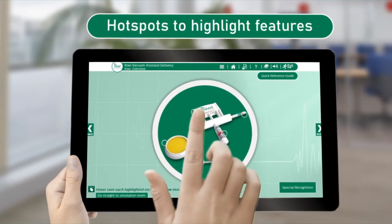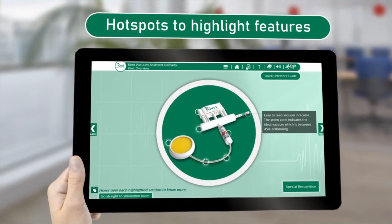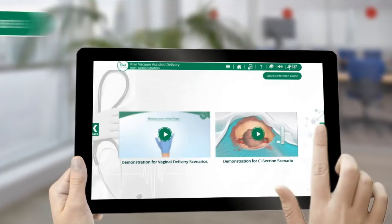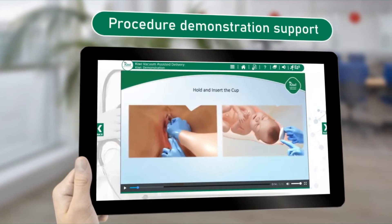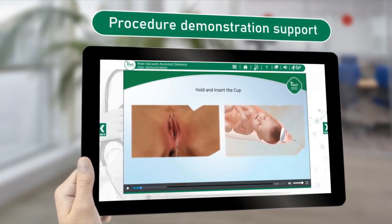You will be able to navigate the Kiwi system to identify its unique features and benefits. A video demonstration will prepare you prior to using the Kiwi system yourself in the Kiwi eSimulation room.